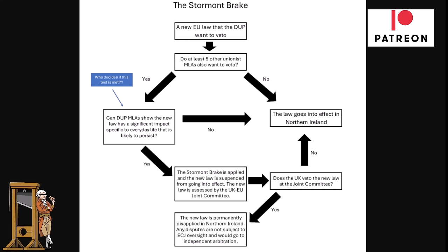The next step is whether DUP members of the Assembly can show that the new law has a significant specific impact on everyday life that is likely to persist — in other words, demonstrating a real impact on people's lives. A valid point raised is: who decides if that test is met? According to UK government documentation, it's not specified — it could be the Secretary of State, the UK government, or UK Parliament. Nobody knows yet, though it would likely be the Secretary of State.